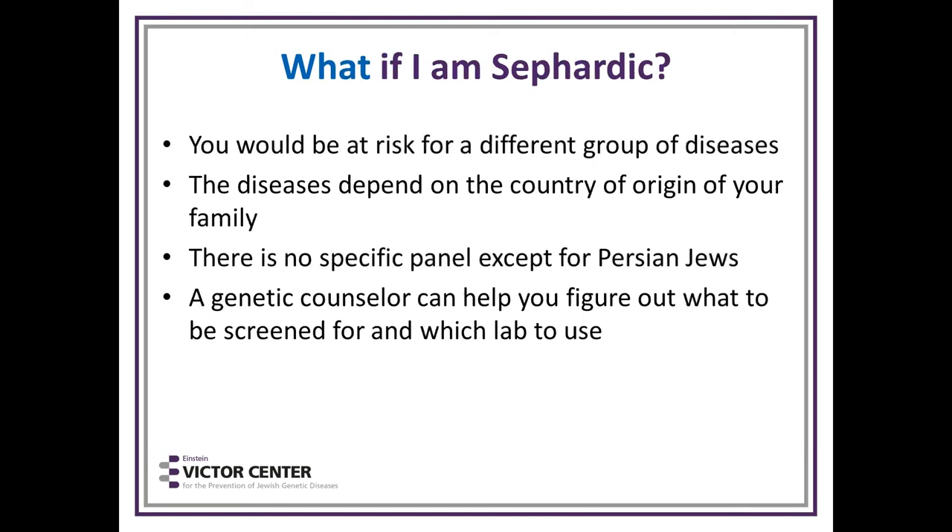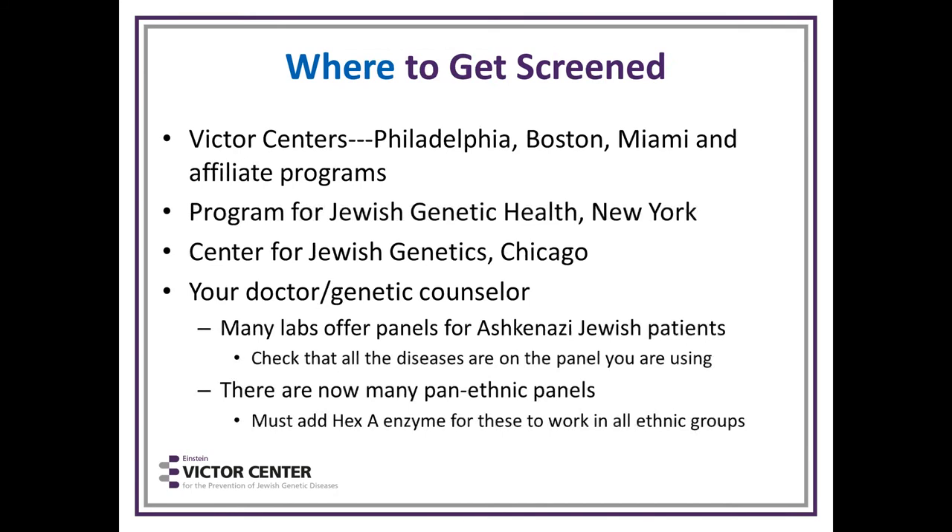What if you're Sephardic? In Sephardic people, the risk is different and the diseases depend on the country of origin of that individual's family. There's no specific panel except for Persian Jews. A genetic counselor would be very helpful to figure out what to be screened for if you are a Sephardic Jew and which lab to use.